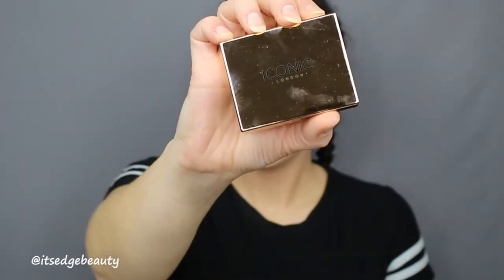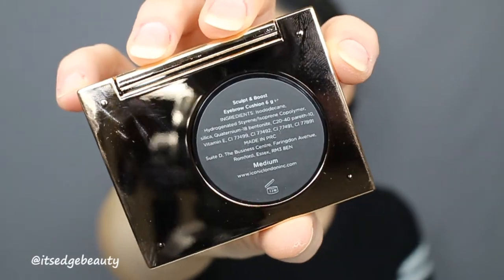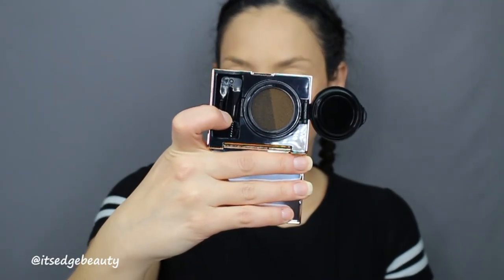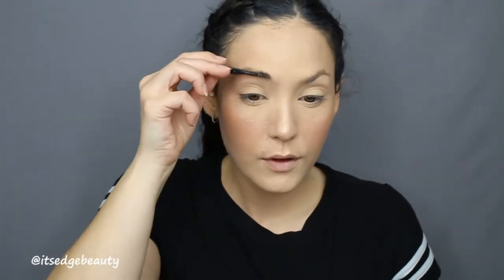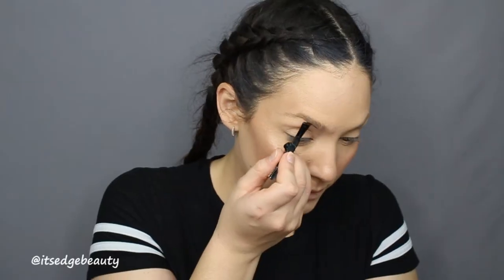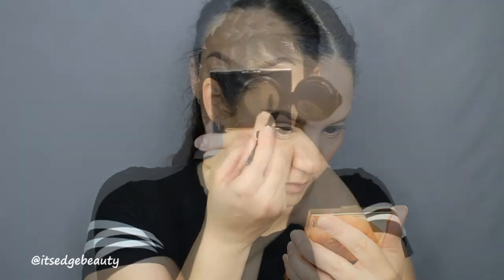Now that the face is done, let's get into these brows. Give your brows the wow they deserve with the Iconic London sculpt and boost eyebrow cushion. The innovative two-shade liquid brow compact allows for fuller looking brows with half the effort. The highly pigmented liquid formula glides on effortlessly while the angled brush makes for precise application. This eyebrow cushion retails for $40.